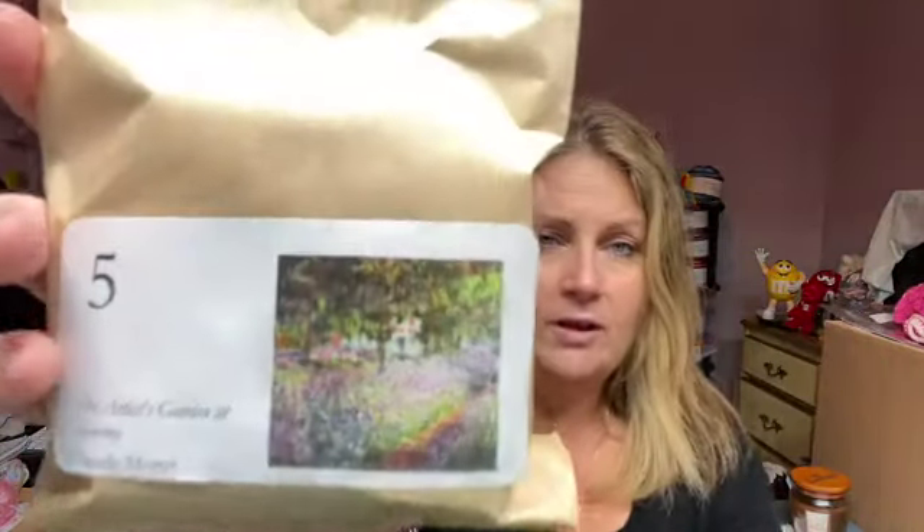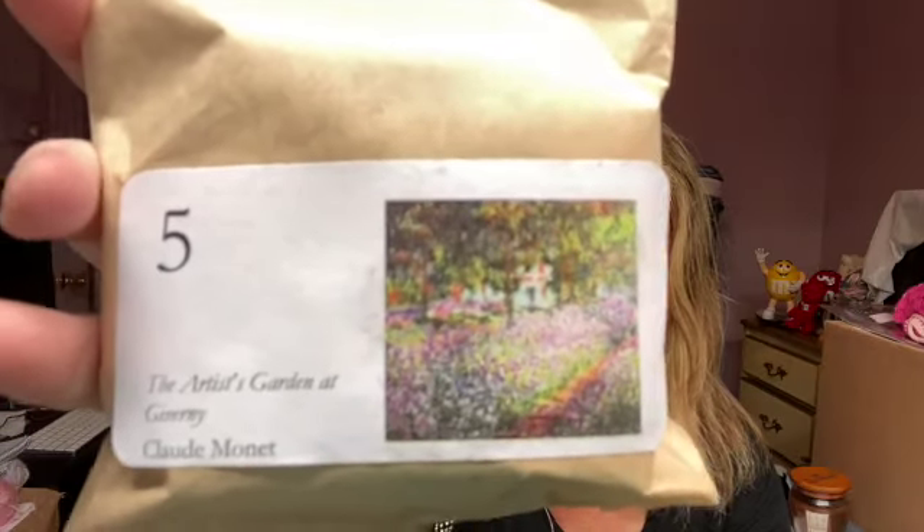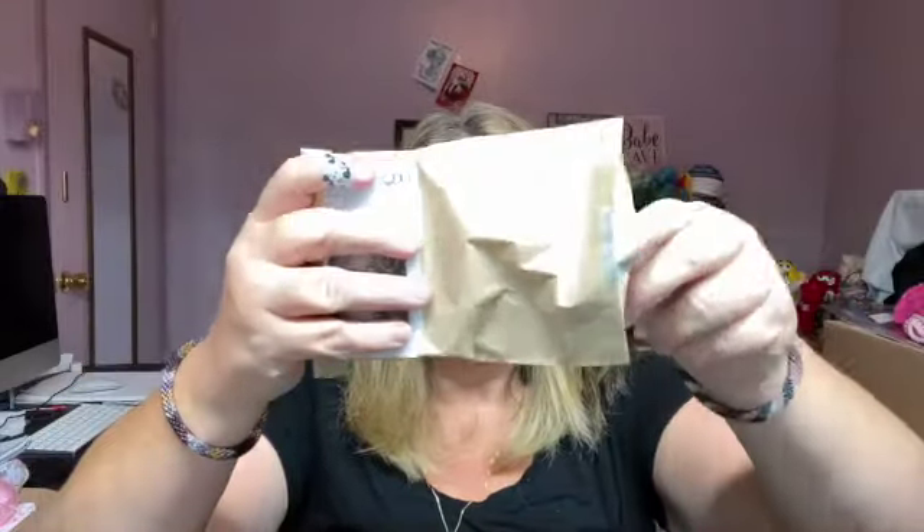Anyway, let's get on with the yarn! Today is day five — here it is on the little package. Let's open this up. Oh, I am so excited!